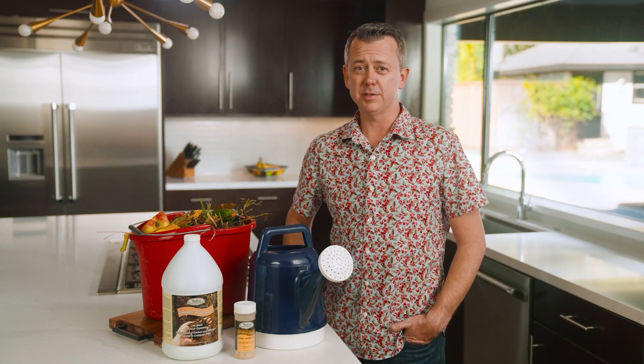Hi, I'm Andrew with Medina. Today we're talking composting. We've got two products to help you get going with your compost pile.